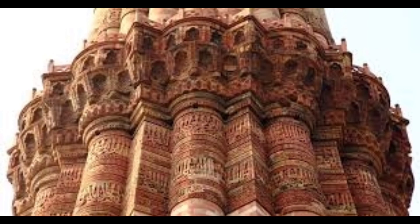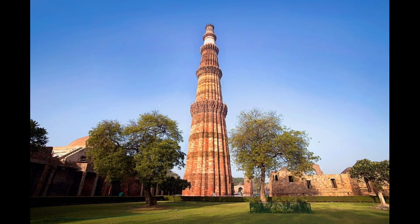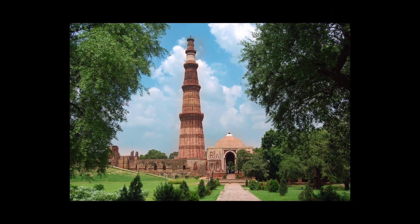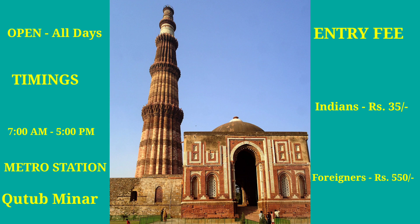The prayers of the Holy Quran are inscribed on the walls of the tower. It was built in 1193. Qutb Minar is one of the tallest brick towers in the world and an incredible example of early Indo-Islamic architecture.